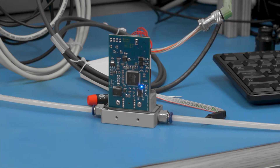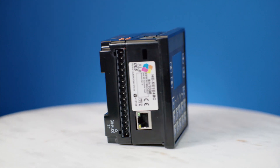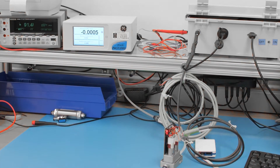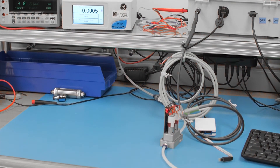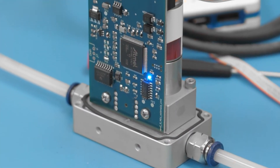First, controllability. Electronic pressure regulators can do circles around mechanical regulators when it comes to controllability. Breaking this down to the most basic level, an electronic pressure regulator is controlled electronically, which brings a lot more flexibility in what you might want to control and how often you want to control it.